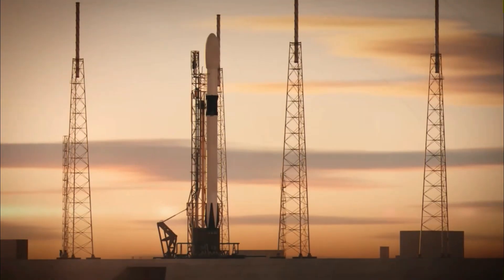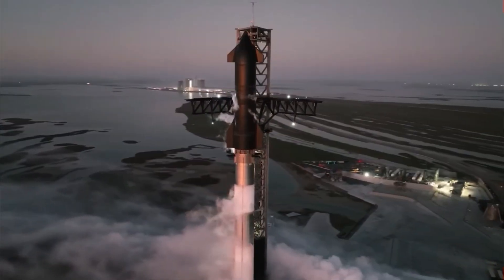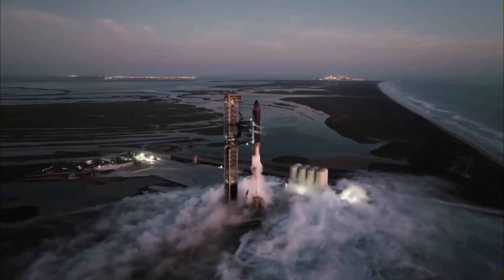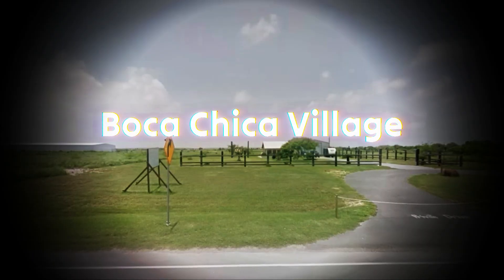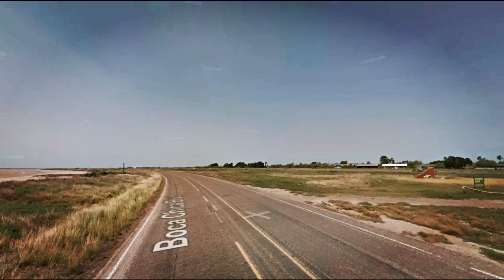We are witnessing the end of a significant chapter in SpaceX's journey. After four years of development, testing and occasional explosions, the Starship rocket is well on its path to becoming a fully operational super heavy launch vehicle. Alongside this newfound maturity for Starship comes the necessity to refine the processes and infrastructure surrounding its manufacturing and deployment.